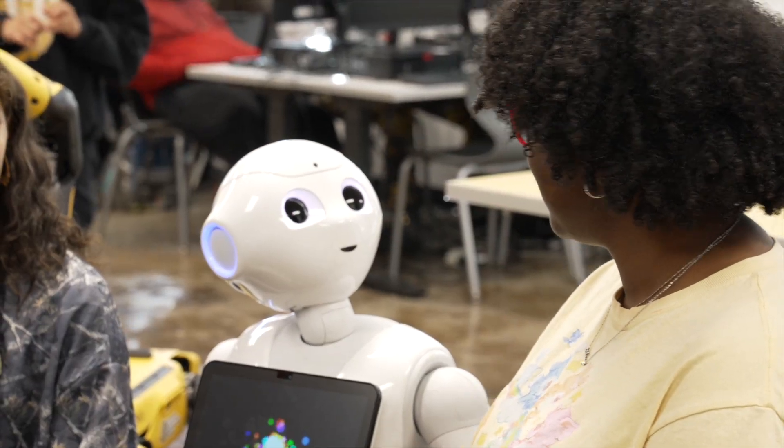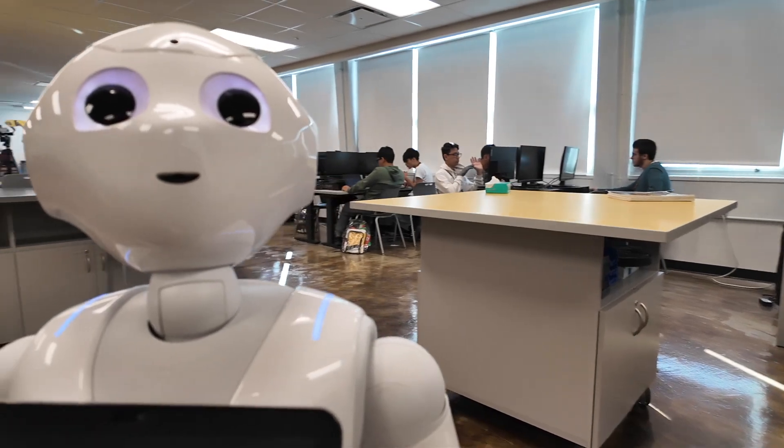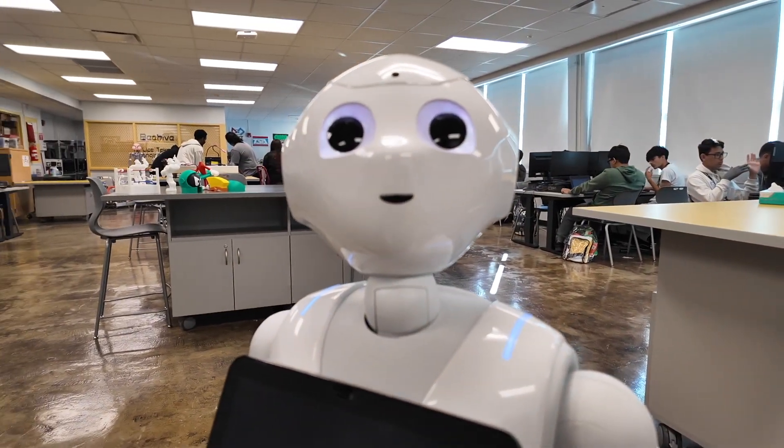She does things like talk to you, she dances, she moves, she tracks your face. Pepper can send emails. We found out Pepper can give you suggestions on certain things.